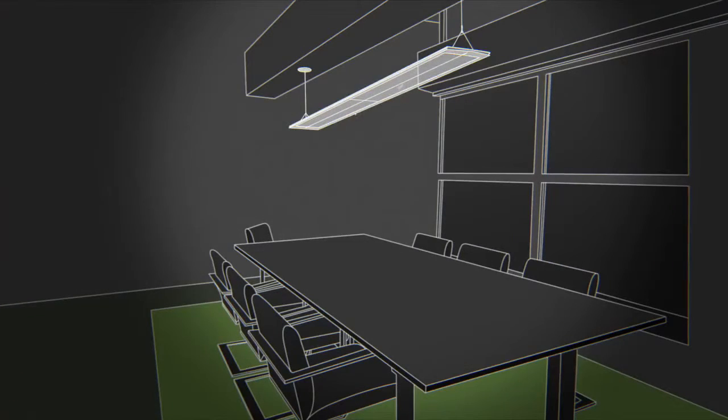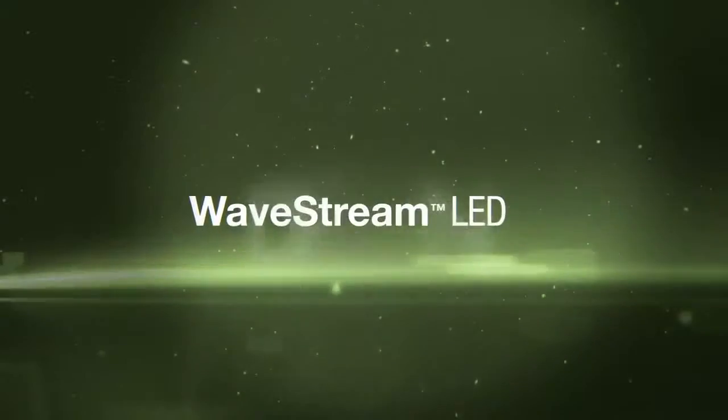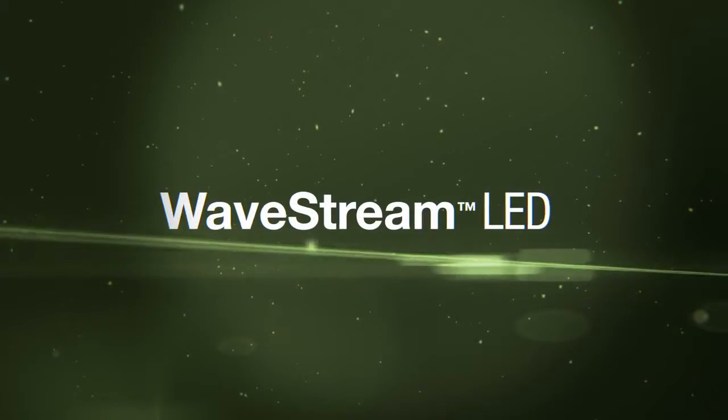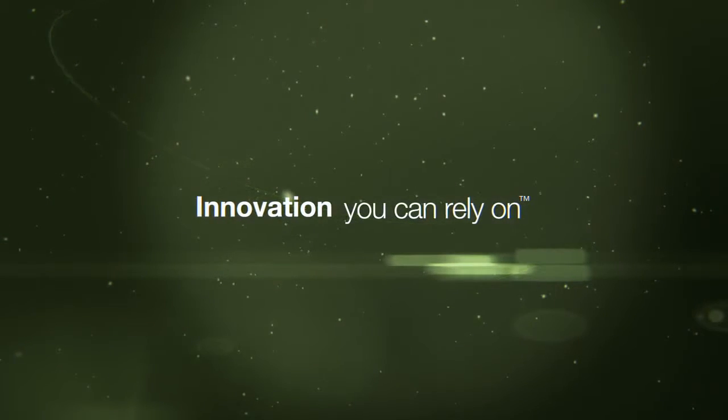This is the era of Wavestream. The freedom of design you've needed. The performance you've demanded. And the efficiency you've only dreamed of. This is innovation you can rely on.